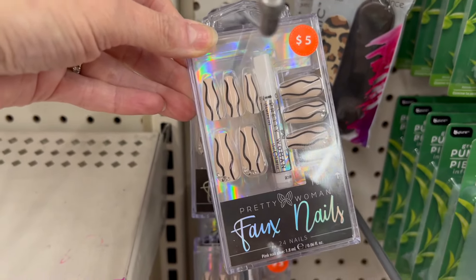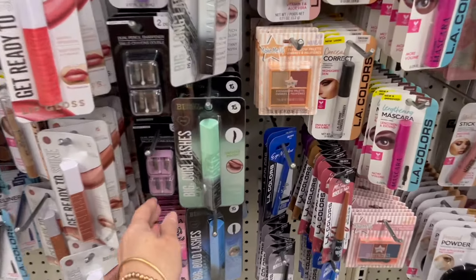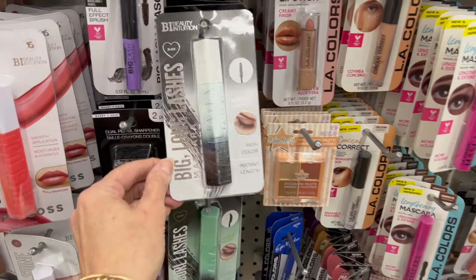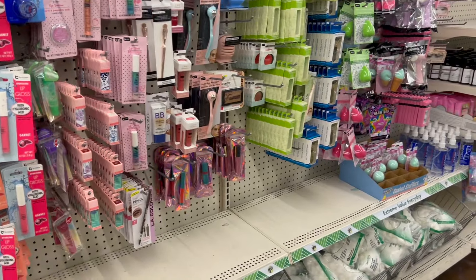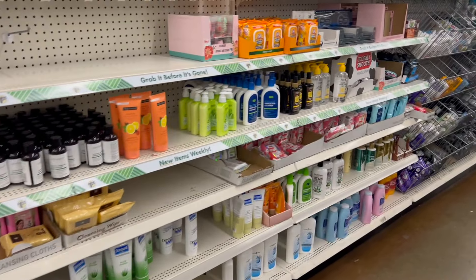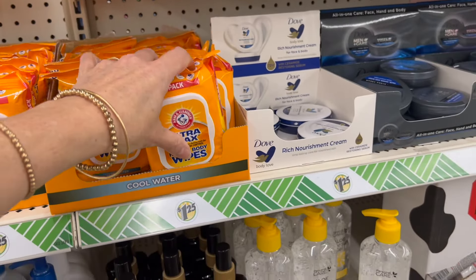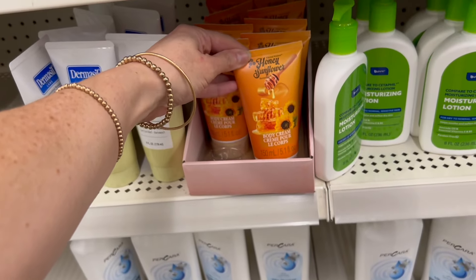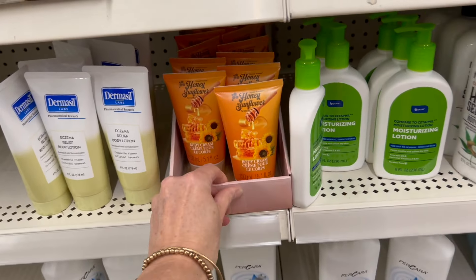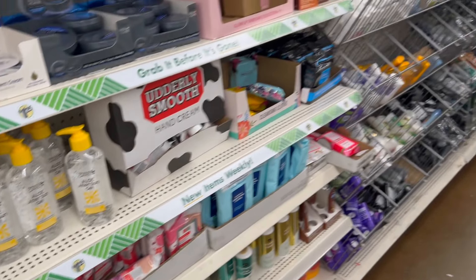We still have time to check out the drink aisle. Don't forget there are lots of new items for grads and summer, which I'll be filming in future videos. We walk past the makeup aisle — we have more nails from Pretty Woman that are so cute. Those go for five dollars at Family Dollar and Five Below.